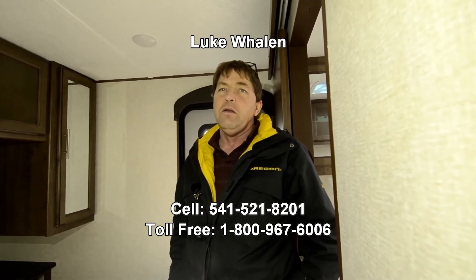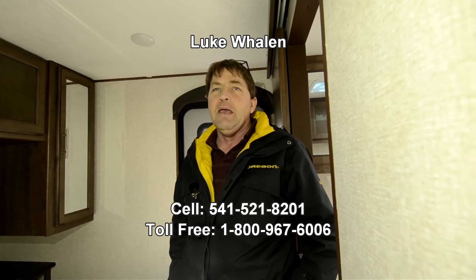Thanks for watching the video. My name is Luke Whalen from the RV Corral in Coburg, Oregon. If you have any questions on this Cougar or any of the other inventory we carry, please call me — my number is 541-521-8201. I look forward to hearing from you, thank you.